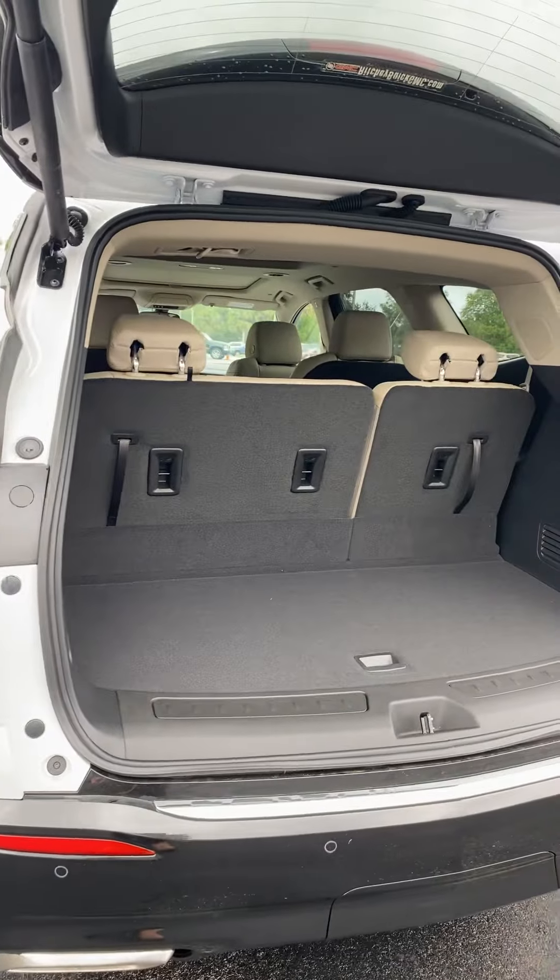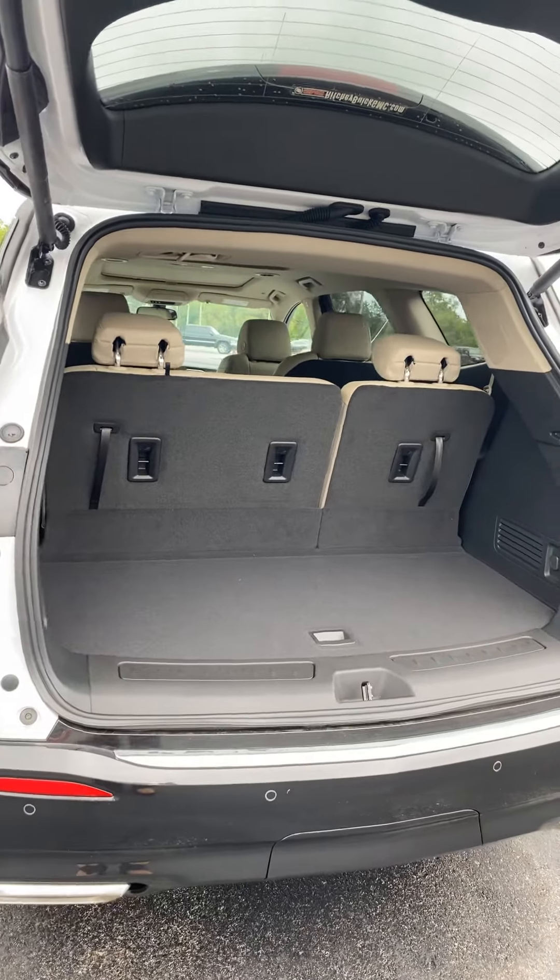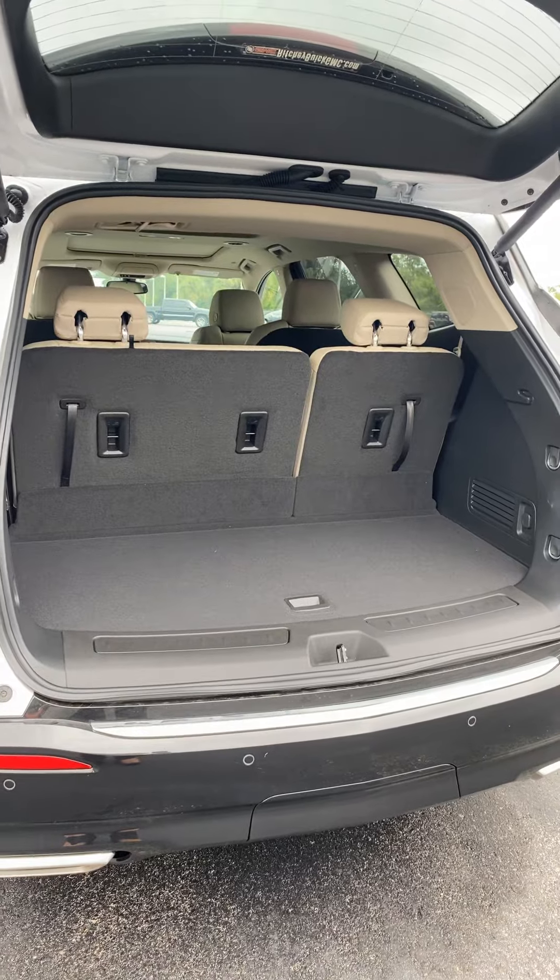These offer a spacious cargo area with three rows of seats. Both the third row and second row can be folded down for additional storage.